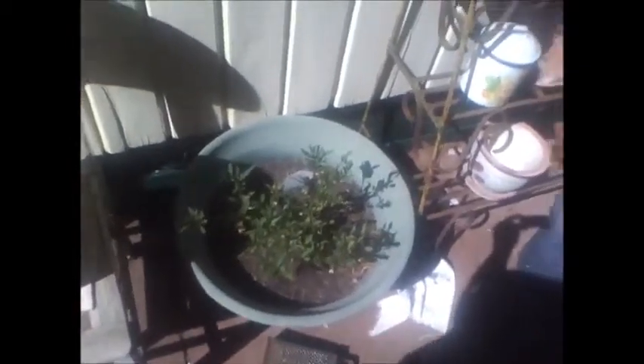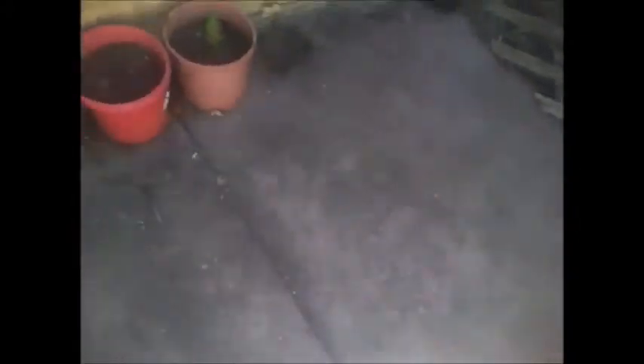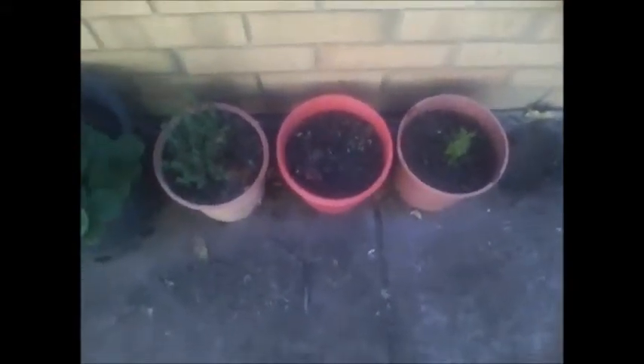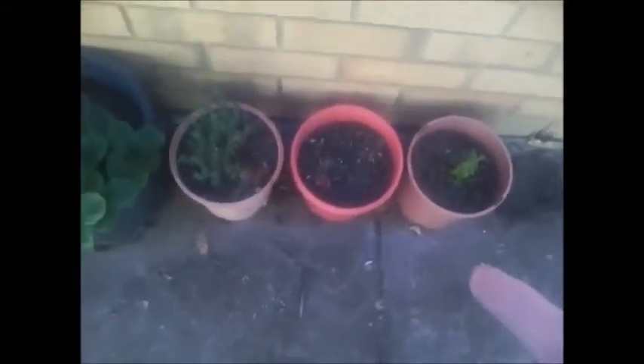We are heading into winter slowly but surely here in Australia, and this has been slow going, crawling up my wall there. These are just various pots of herbs — rosemary. I was trying a donkey's tail there but I don't think I've succeeded.